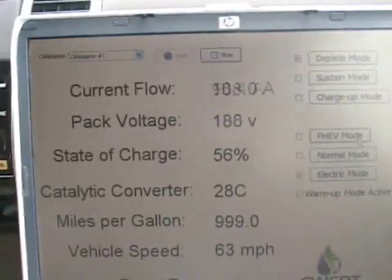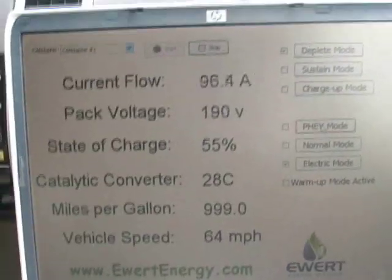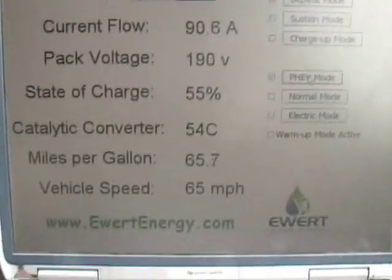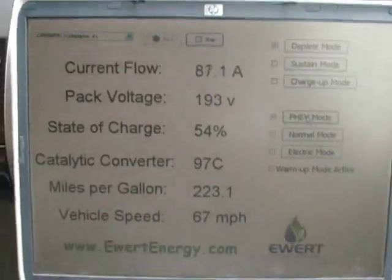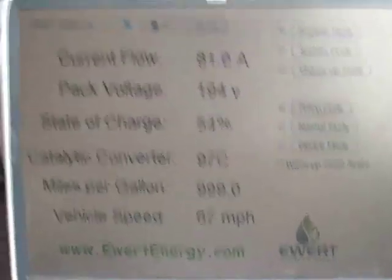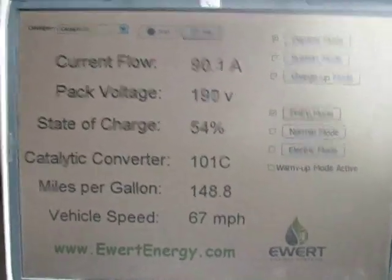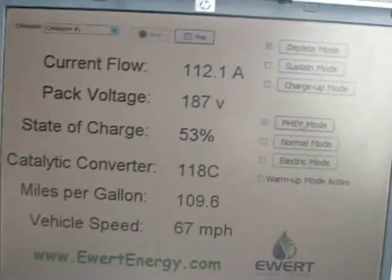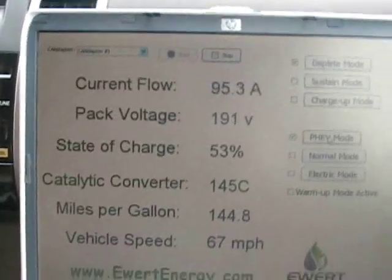At this point we're going to switch over to our enhanced PHEV mode. Now the ICE is active. You start to see the catalytic converter temperature rise quite drastically. Note the still sustained high current flow. We're going through a controlled warm-up sequence right now to prime the engine so that it doesn't emit more regulated emissions than it otherwise would if we were starting the car normally.